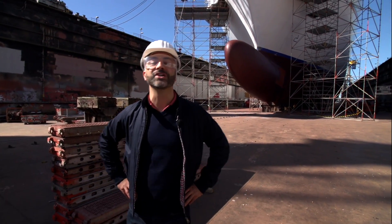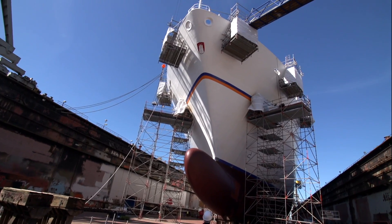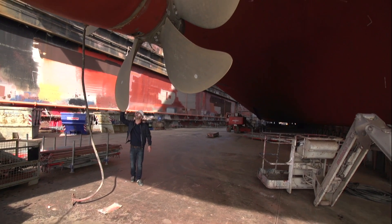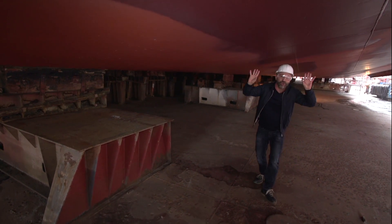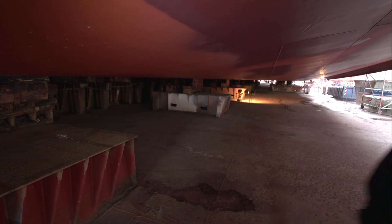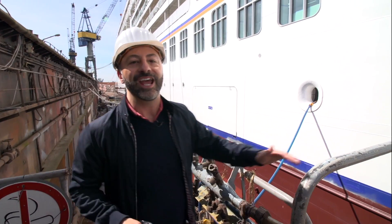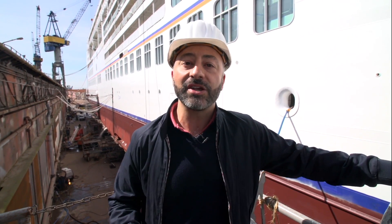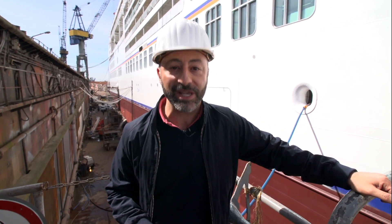It's Europa 2, and although she was only launched two years ago, she's here in dry dock. In order to keep their ships in tip-top condition, Hapag-Lloyd Cruises dry dock their vessels every two years. This allows them the opportunity to carry out essential maintenance checks, refresh the interiors, and in some cases even make changes based on customer feedback.